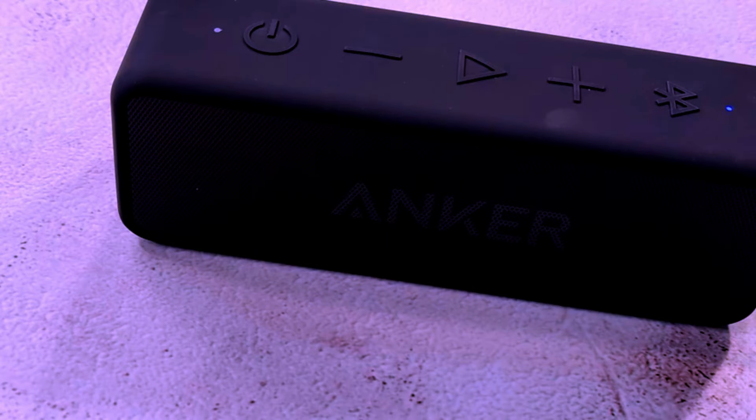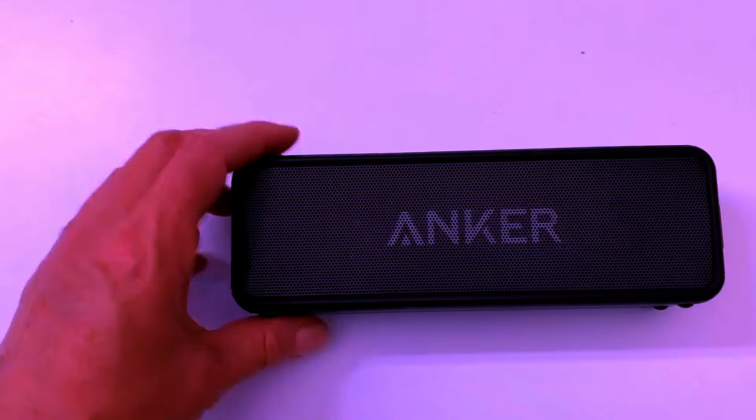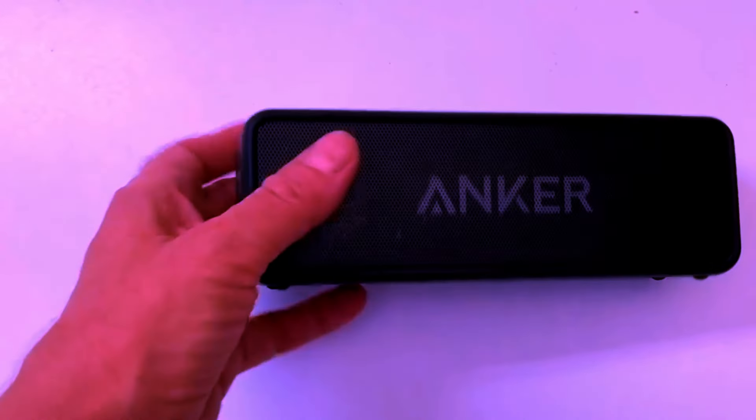Durable and portable design. Weighing in at just over a pound, the Anker Soundcore 2 is both lightweight and portable, making it easy to toss in your bag and take anywhere. Its compact design ensures that it fits seamlessly into any lifestyle, whether you're heading to the office, relaxing at the park, or setting up camp for the night. The tough rubberized exterior not only feels great to the touch but also provides additional durability, so it's ready to handle bumps, drops, and rough handling without missing a beat.